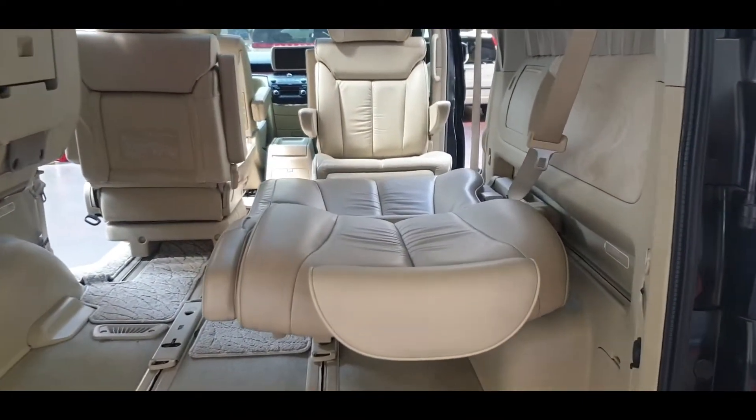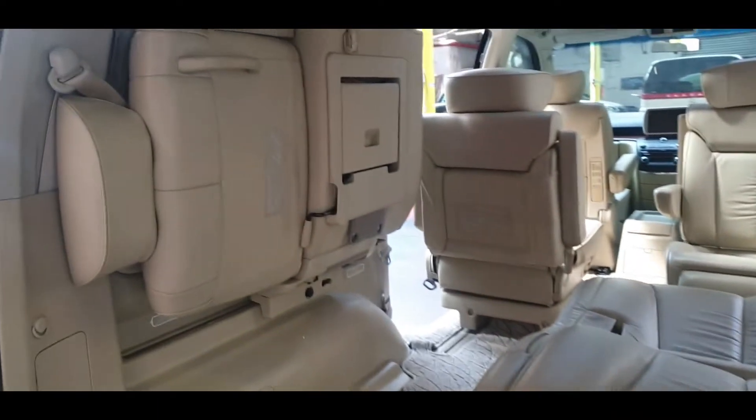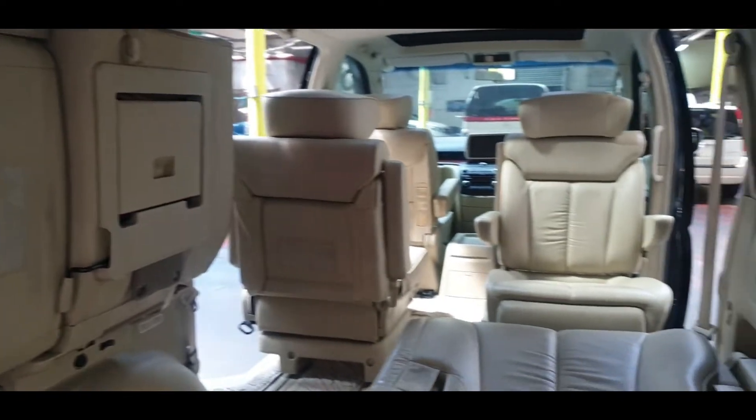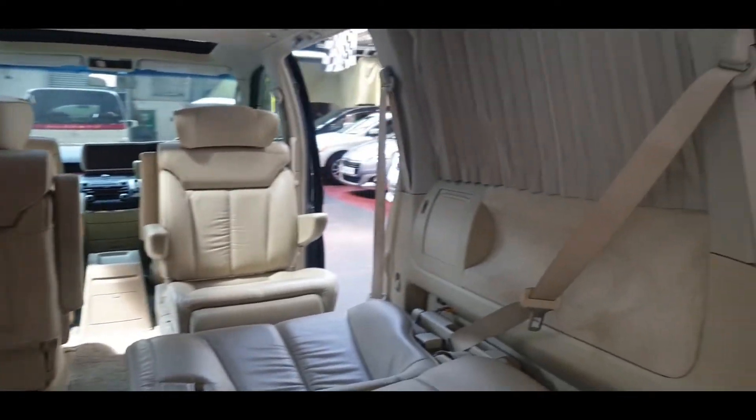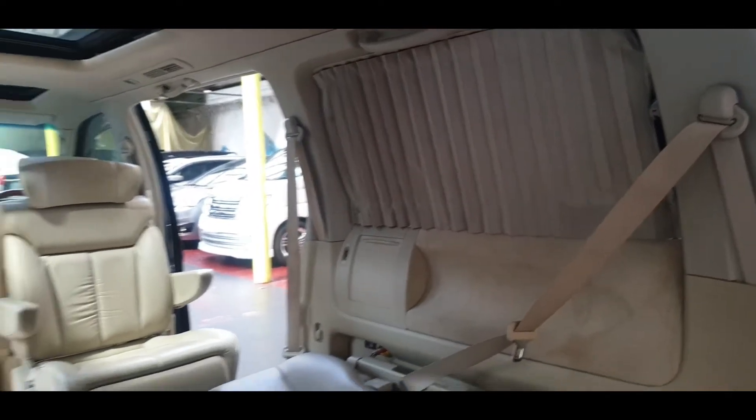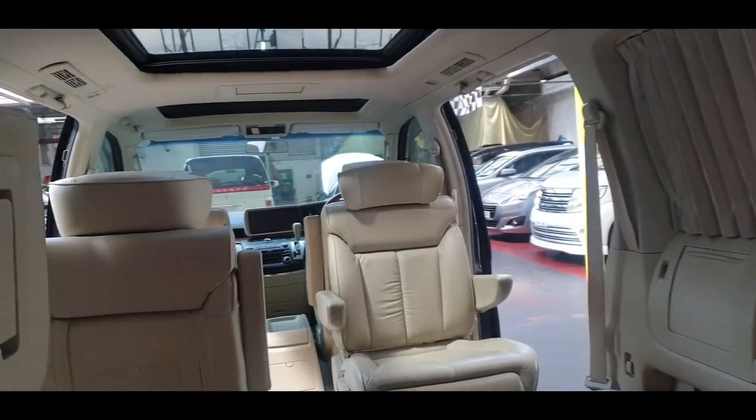The seats can all be folded, or the back two seats can be pushed away to make extra room. It also has all electric curtains.